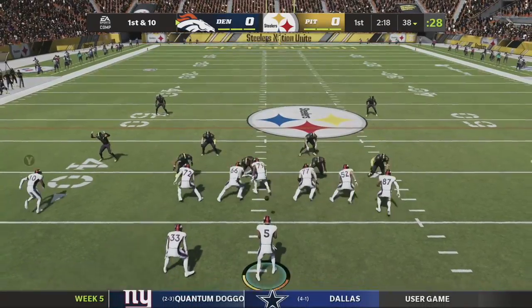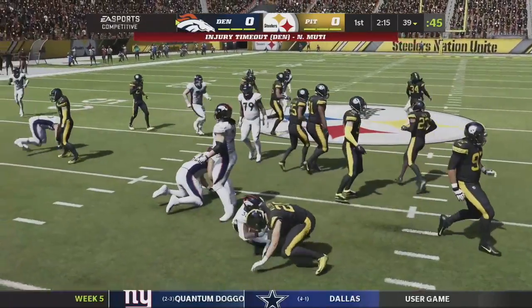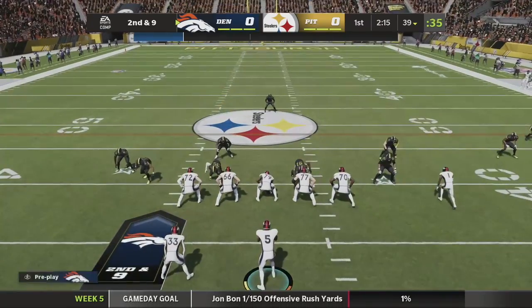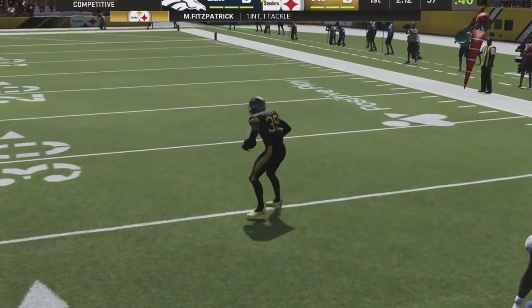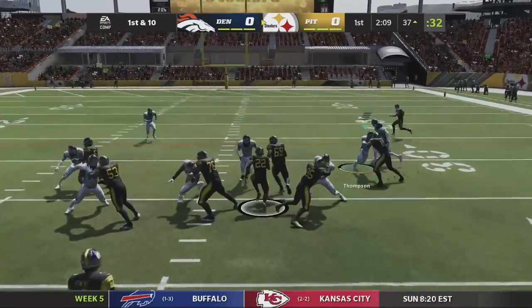Looks like we have Jerry Jeudy open on the out route picking up a first down, sticking to the run game, but nothing going. We have an injury to our right tackle Moody. Second and nine — going with the pass — and I get baited. I missed the read to Odell and Minka Fitzpatrick makes the pick. Really frustrating because looking at that, I made a terrible read.